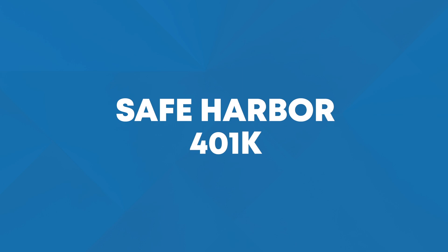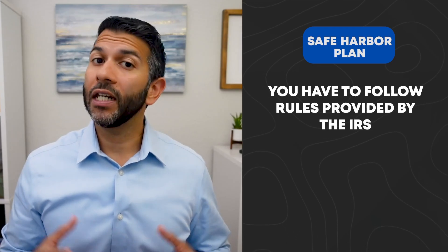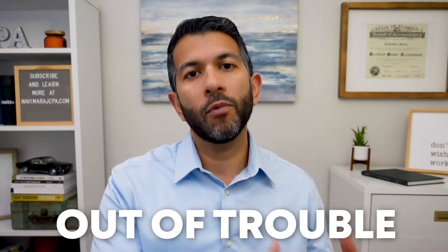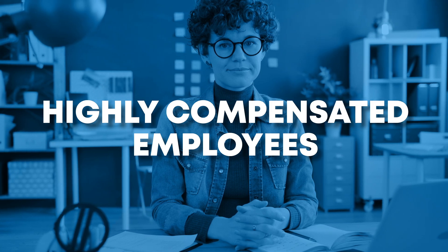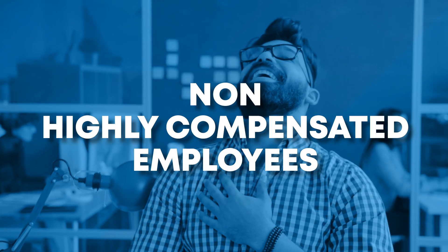However, once you start hiring non-owner employees, these types of plans begin to fall apart and therefore you want to begin looking into what's called a safe harbor 401k. With a safe harbor plan, you have to follow rules provided by the IRS. And if you do, then you do not have to satisfy any government required non-discrimination compliance tests. Said a little bit differently, the safe harbor plan keeps you out of trouble because it doesn't allow you to treat highly compensated employees or business owner employees any differently than non-highly compensated employees or non-business owners.